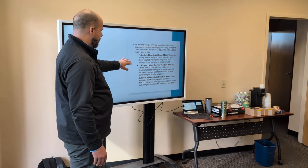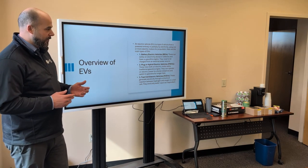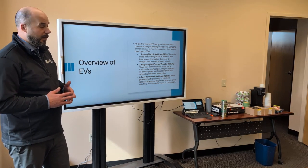Most of our time is going to be focused — all of our time other than right now — is going to be focused on talking about BEVs. These are solely electric, battery-powered vehicles. The majority of the stuff coming out now are those.